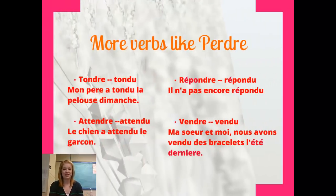Here are a couple more verbs that look like perdre. Tendre becomes tendu, to cut the grass — tendre la pelouse. Attendre becomes attendu, to wait. Répondre becomes répondu, to respond. And vendre becomes vendu, to sell. Notice that in all of these, we've got our helping verb avoir. We've taken the RE off the end and replaced it with a U to find our participe passé.